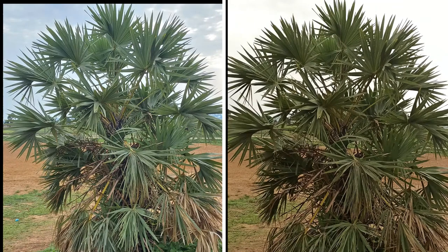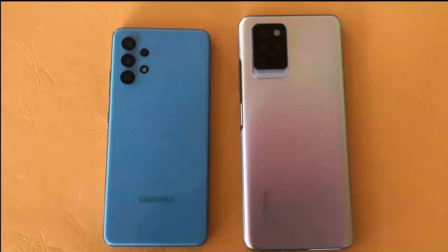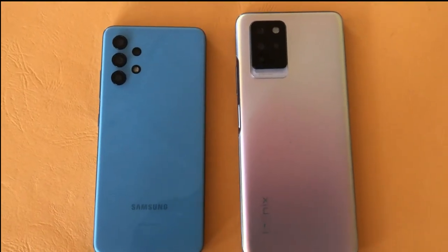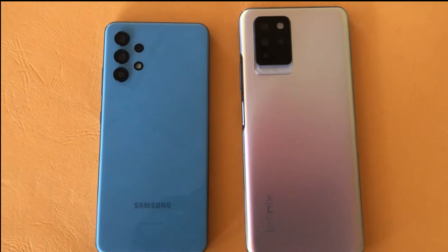Today we are starting this video in a rather unusual fashion. We have a picture shot on the Infinix Note 10 Pro and Samsung Galaxy A32. I want you to quickly use the comment section below to tell me your favorite picture among the two, and make sure you like this video as well. The Infinix Note 10 Pro and Samsung Galaxy A32 both have a 64MP main camera and you just saw a little comparison right now.